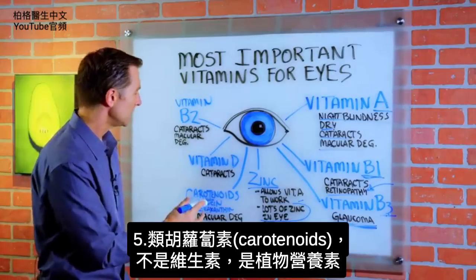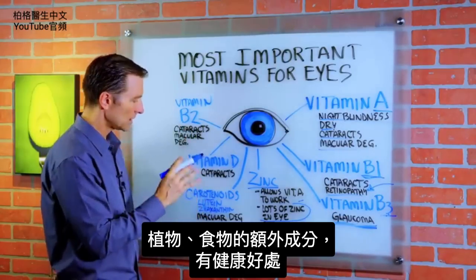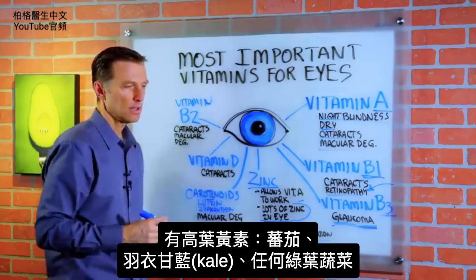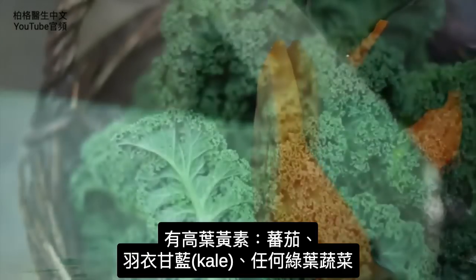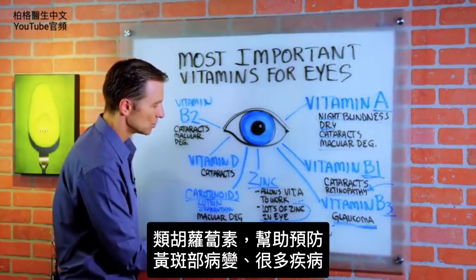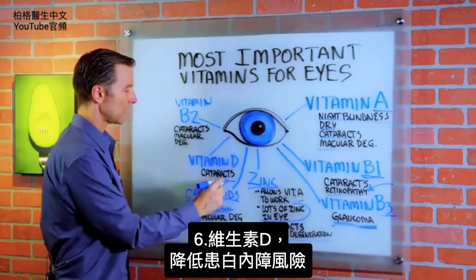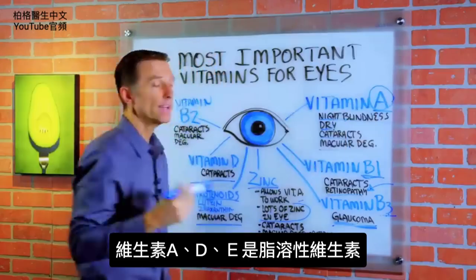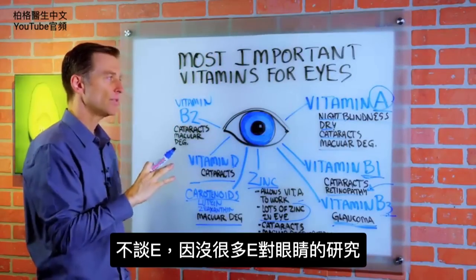Then we have carotenoids, which are not a vitamin but a phytonutrient — compounds in plants that provide health benefits, like lutein and zeaxanthin. Foods like tomatoes, kale, and leafy greens are high in these carotenoids, which help prevent macular degeneration and many other conditions. Vitamin D can also help reduce the risk of cataracts — it is a fat-soluble vitamin. Vitamin E is also involved and is a very powerful antioxidant, though there isn't a tremendous amount of research specifically on vitamin E and the eye.